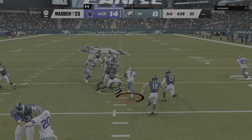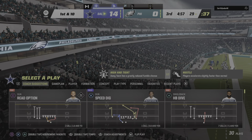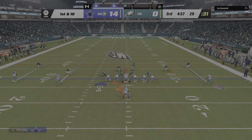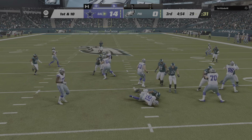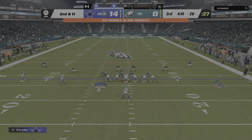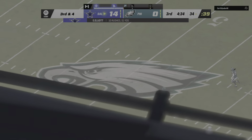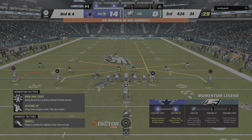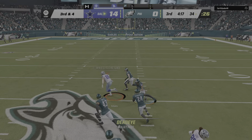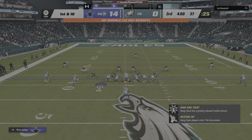From deep in the end zone he's going to bring this out, a pretty good return getting up to the 29. The second half starts with a carry by Elliott — he is met quickly in the backfield and goes down. On second down, Elliott once more takes it up near the 34. Here's Prescott on third — over the middle, complete to Schultz — and they'll get this well past midfield before being stopped just before the 35.